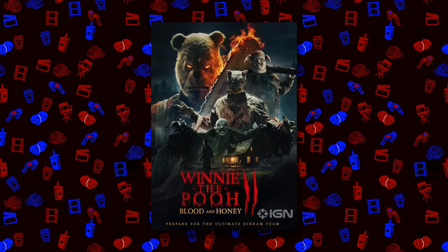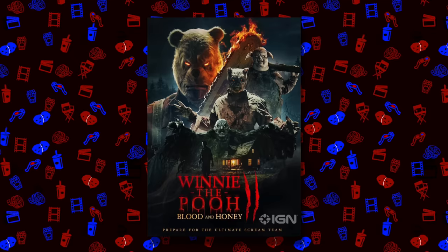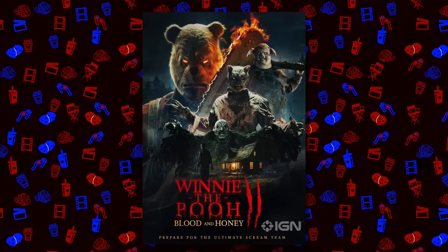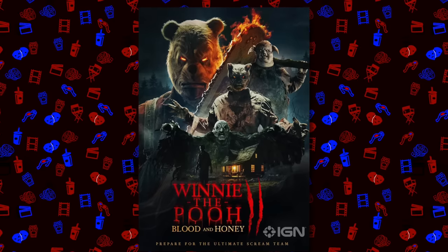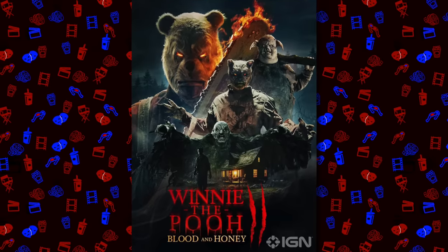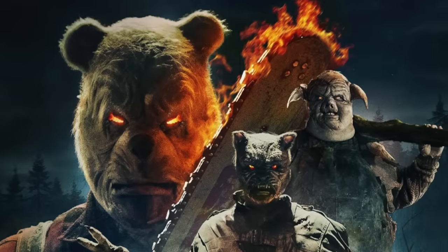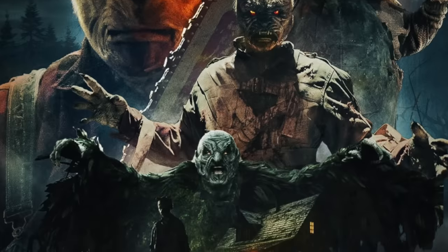First things first, before even getting to the actual trailer, I want to take a gander at this amazing, chaotic, insane poster they released for the movie. I don't know about you, but this kind of slaps. We've seen so many floating head posters nowadays — it's like the common trend — but here, if this were the blockbuster days and I was a kid walking through the horror section, this would catch my eye. Seeing all the characters — Tigger, Piglet, Owl, Winnie the Pooh — all here with a flaming chainsaw. How do you not expect to have a good time?